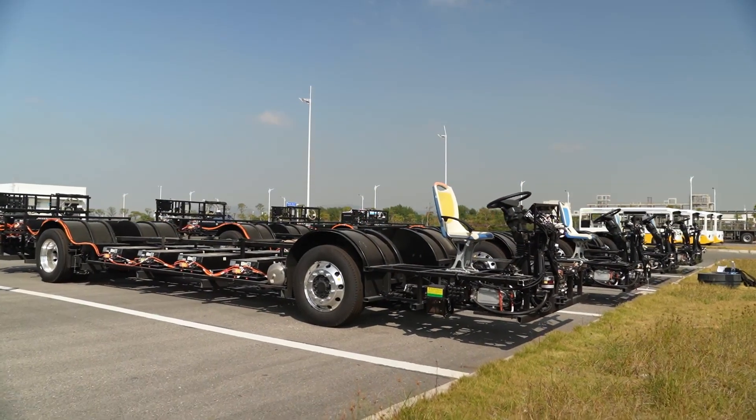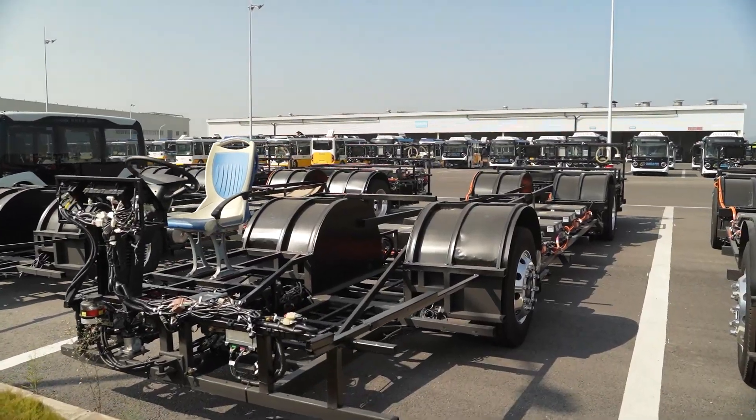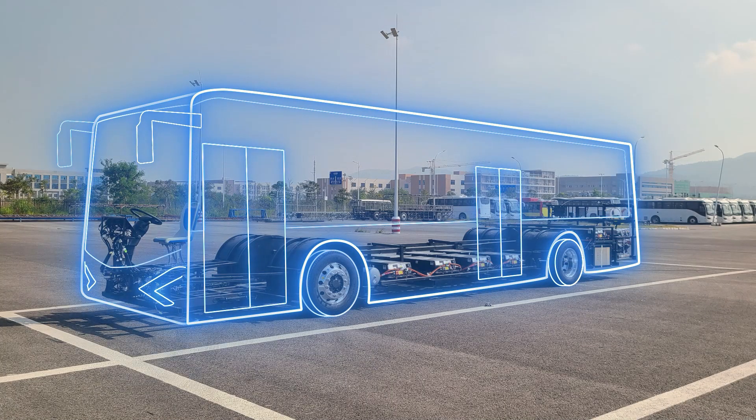First of all, the size of this chassis is 11.6 meters long, 2.5 meters wide and 2 meters high. It is a chassis with double door, low entrance design.